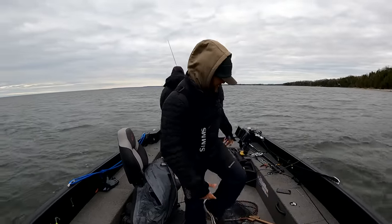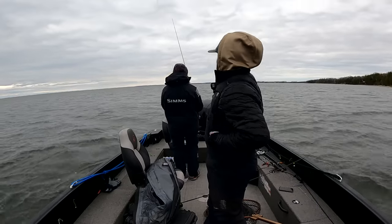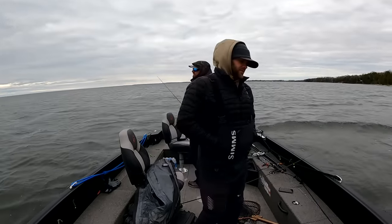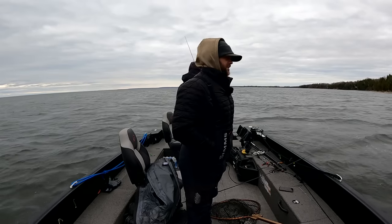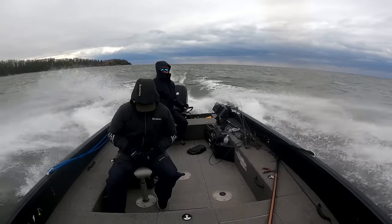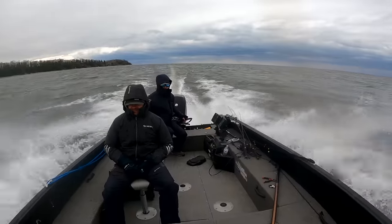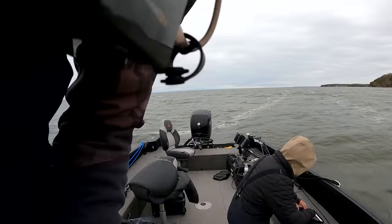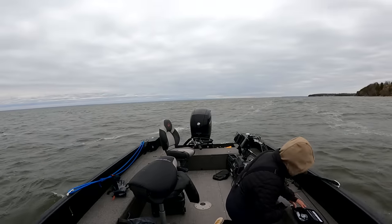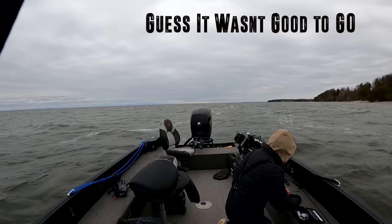I'm pitching over this number six rip and wrap. You got jig and plastic on still? I got jig and plastics, I got the blade bait — I got everything the walleyes could want and desire. And they're biting — not much right now.